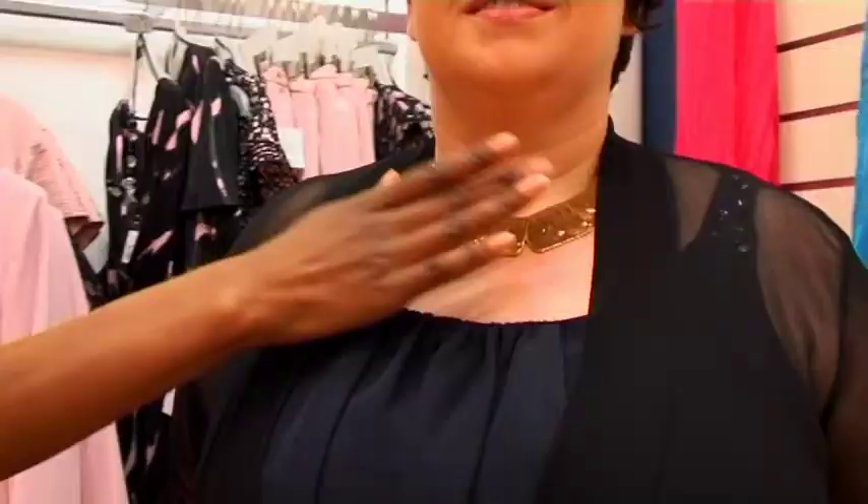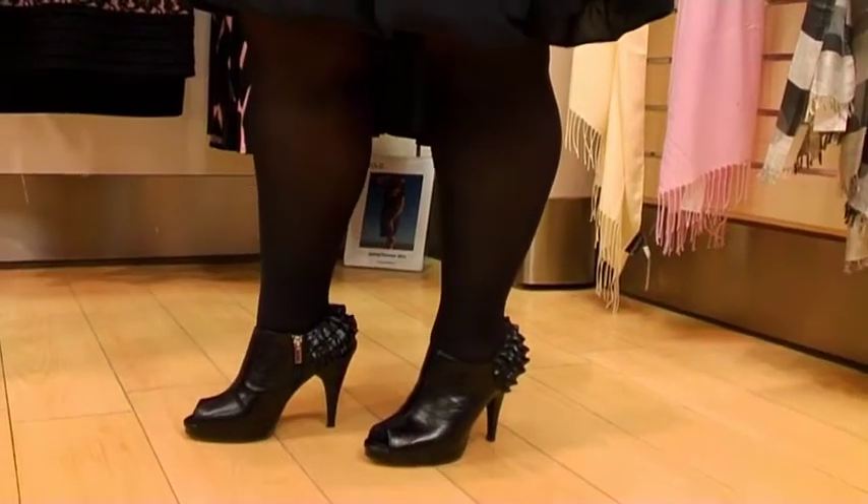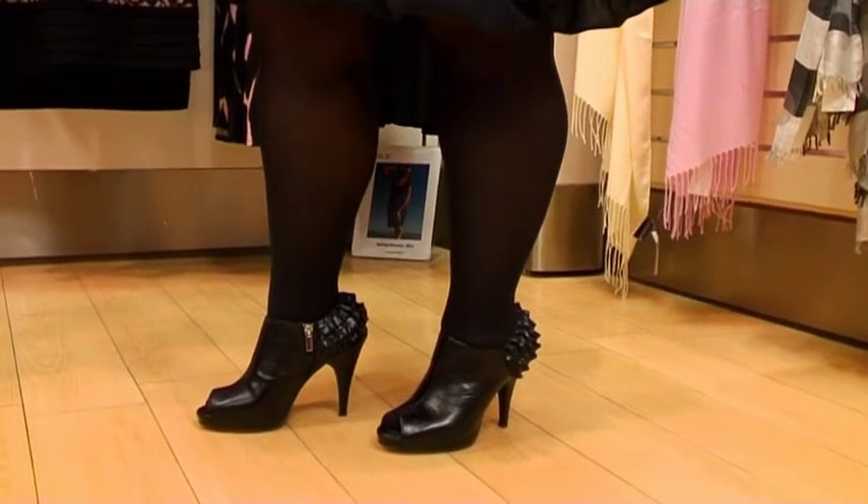Colors: pick dark, solid colors and brighten up the outfit with accessories. Accessorize: draw the eye to your neck and away from your frame by using jewelry. Tights: wear black tights to give the illusion of a slimmer leg.